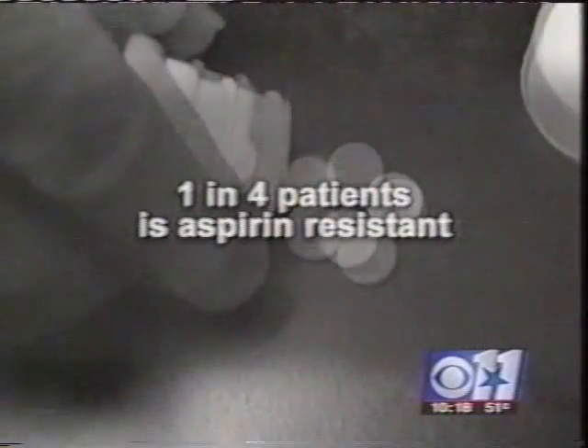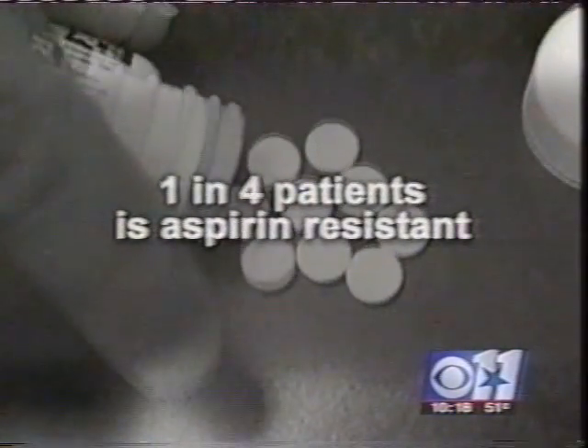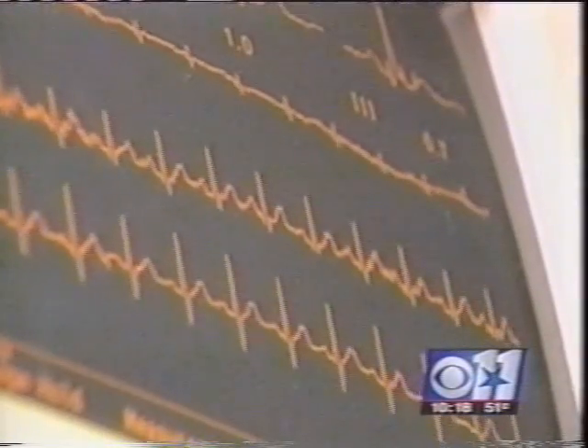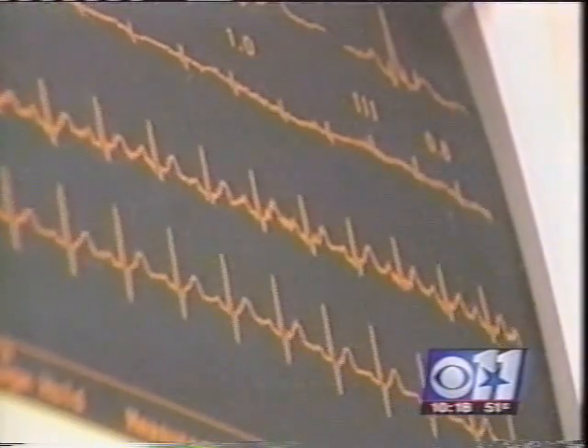The doctor will recheck in a month or so to see what the aspirin urine test shows. If it's again showing resistance, the dosage will be increased to 325 milligrams of aspirin before repeating the test. Experts say that 25% of aspirin therapy patients are resistant, and they are three times more likely to die from heart disease than non-resistant patients.